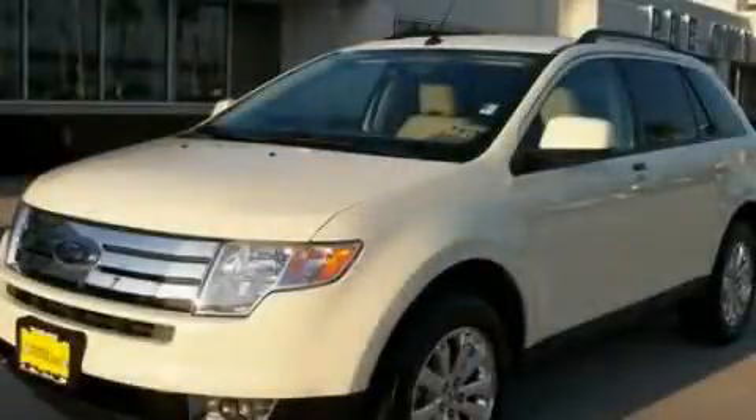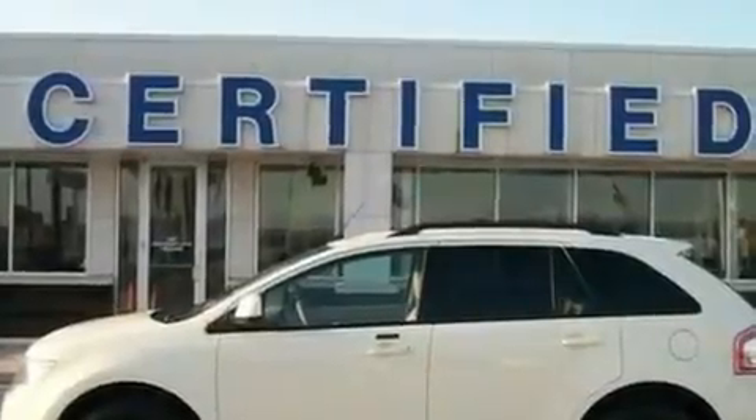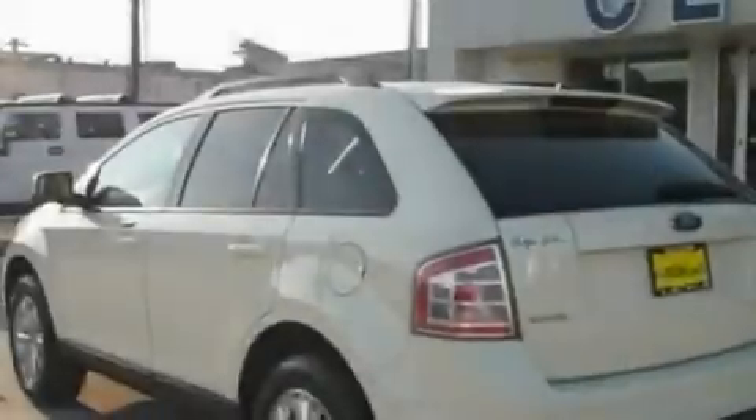This is a 2007 Ford Edge. Plenty of space for what you need. It has a 3.5-liter six-cylinder engine and a six-speed automatic transmission.